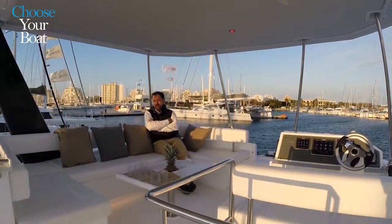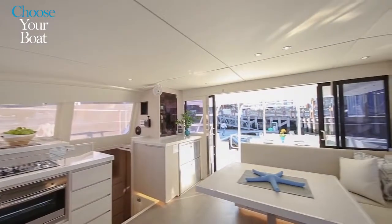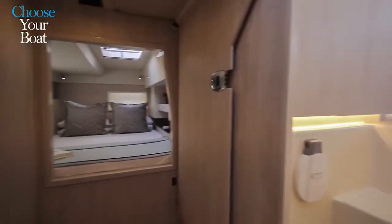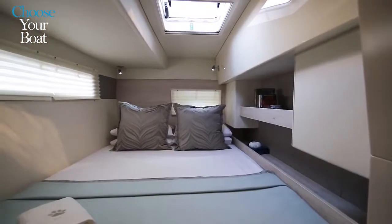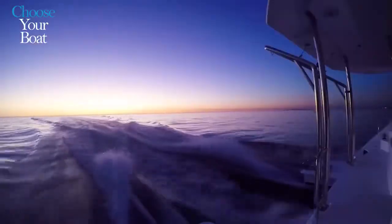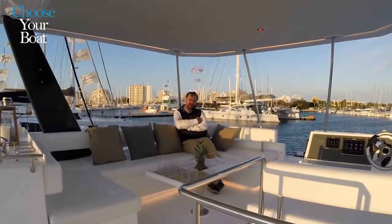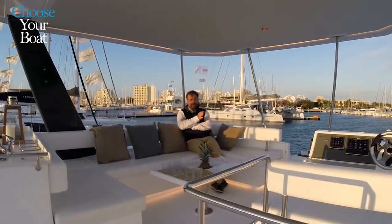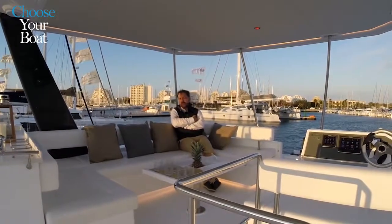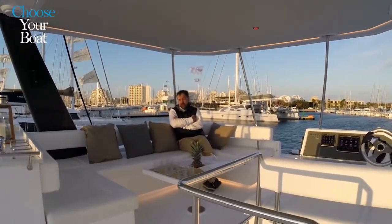The Leopard 43 Power Cat is available for charter in the Moorings charter fleet. You can also purchase through the Moorings yard ownership program, where your boat is operated by the Moorings. It's also available for direct private sale under the Leopard brand. So far 11 units have been delivered; we build about one boat every 10 days, with production to accelerate to about 30 units a year.